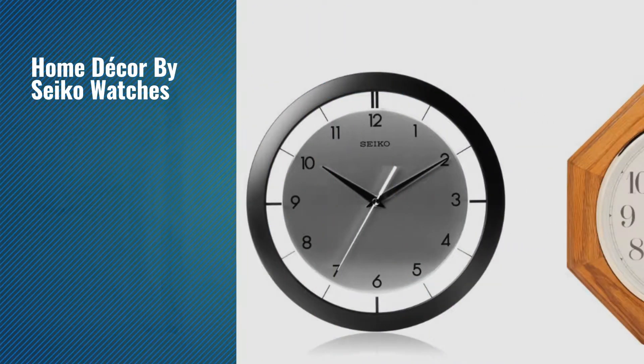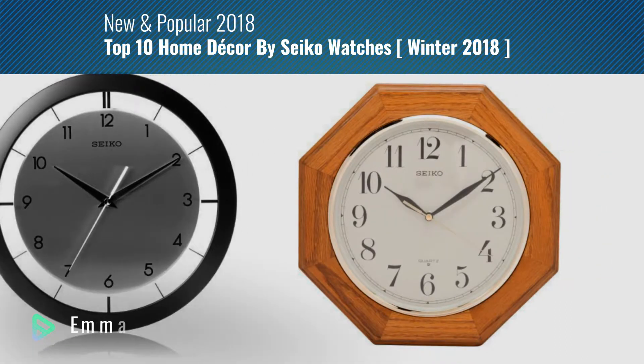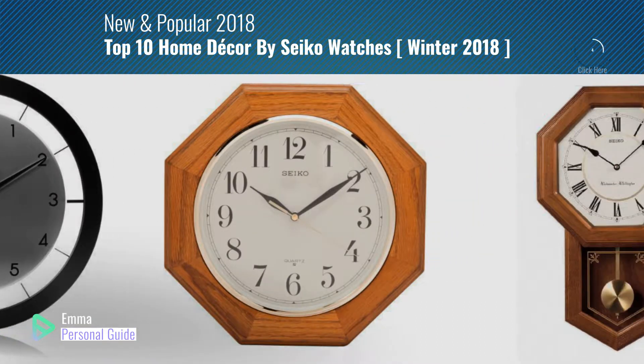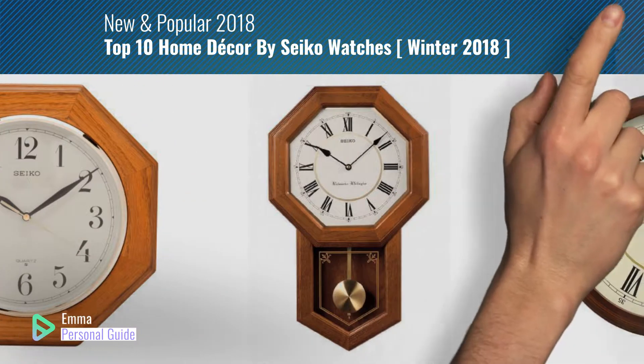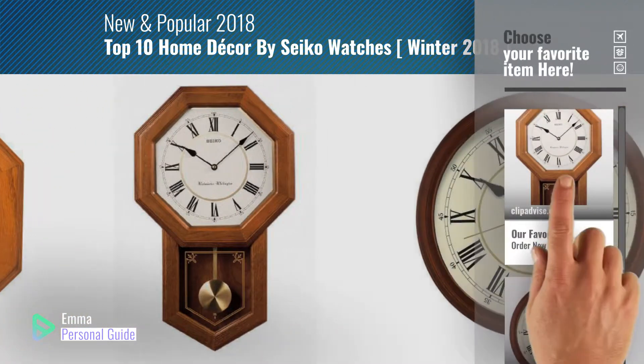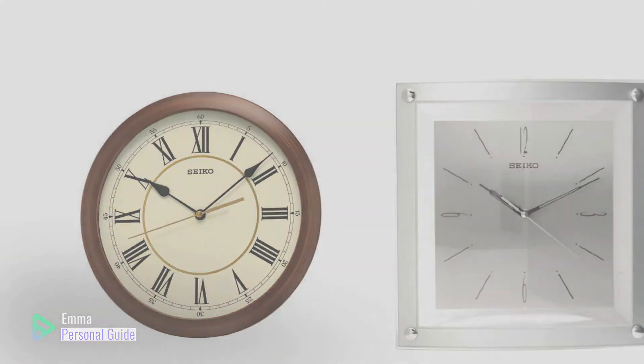If you're looking for home decor by Seiko Watches, this video is for you. My name is Emma, your personal guide, welcome to our channel. At any time you can click this circle in the corner and get more info and real time deals on your favorite products. Ready? Let's start.